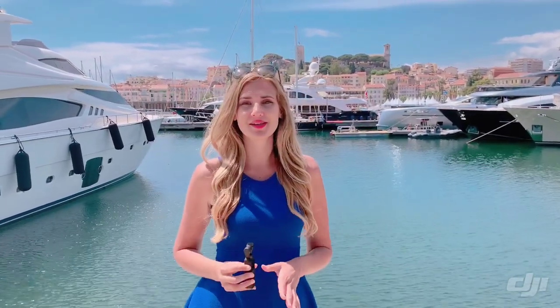Hi guys, I'm here at the Cannes Film Festival, the beautiful French Riviera, and I'm holding right here the Osmo Pocket camera from DJI. What I really love about this camera is that it's so small that it can easily fit in your pocket or purse, so it's really easy to carry around and capture great quality videos.